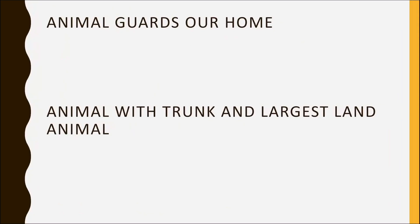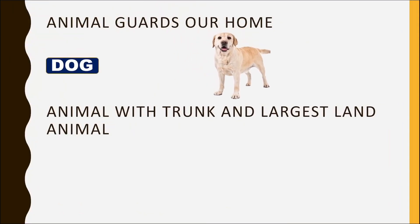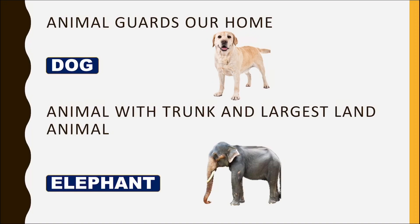Which animal guards our home? Dog. Animal with a trunk and the largest land animal? Elephant.